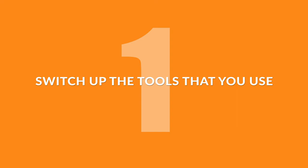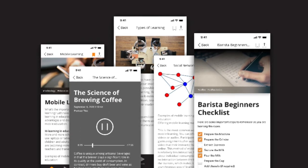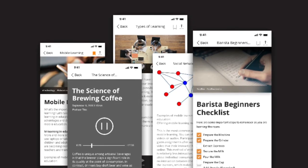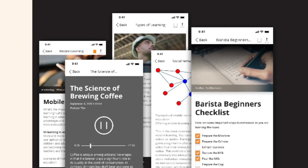One: switch up the tools that you use. You might have the need for a longer, interactive course, but also think about: is there a way to get the information to the user in different ways? Could it be a video, infographic, checklist, podcast, or a combination of those? Does the content lend itself to be a quick job aid, or possibly a coaching opportunity from a leader with some online tools to help? There are many ways to build content and reach an audience.